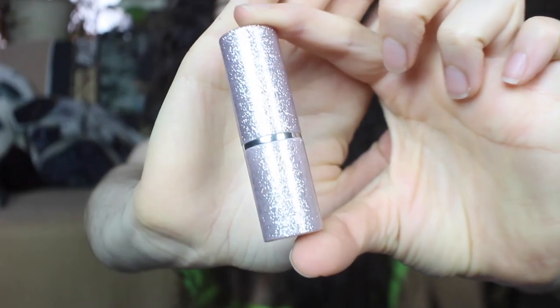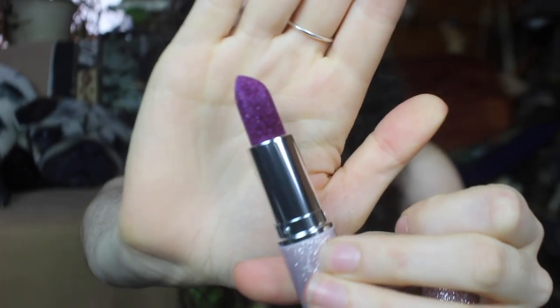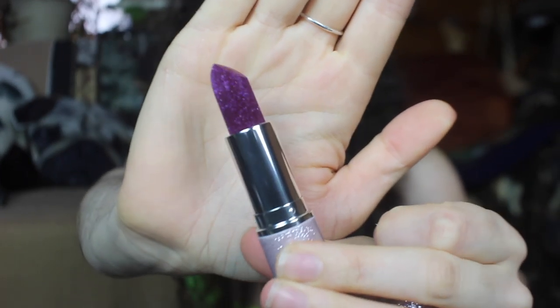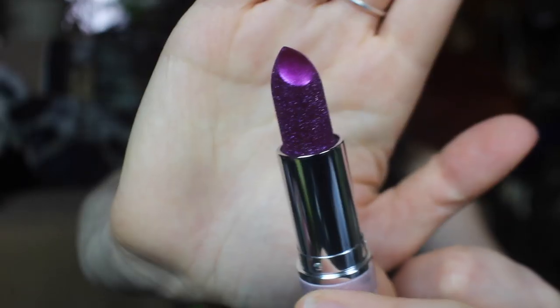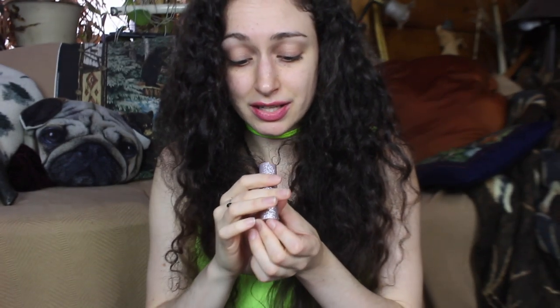Next is the Ciate London Glitterstorm Lipstick. It looks absolutely beautiful — the packaging is stunning, and the glitter on the actual lipstick is insane; it looks metallic and glittery at the same time. It has a nice light smell too. This is in the shade Electra, and I cannot wait to do a lip swatch video for this on my Instagram.